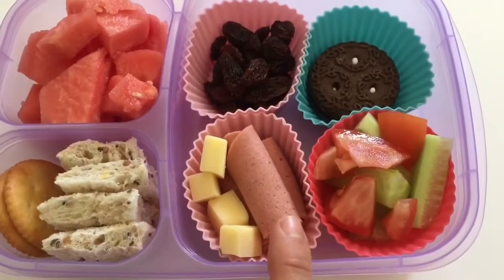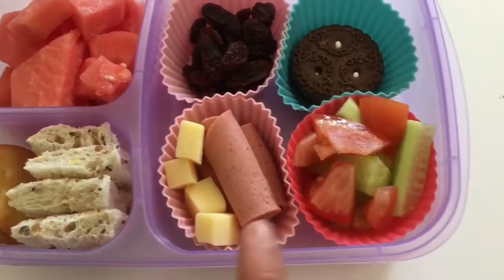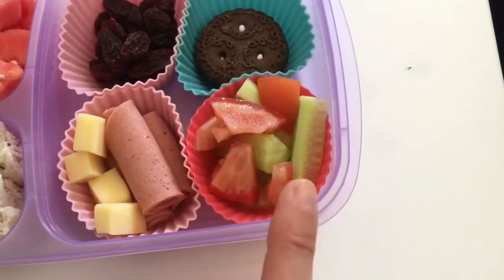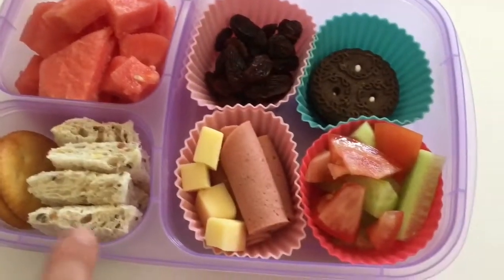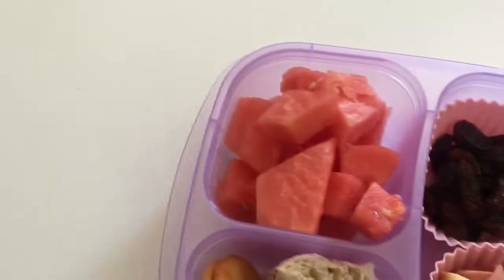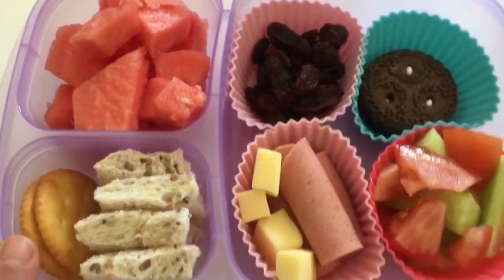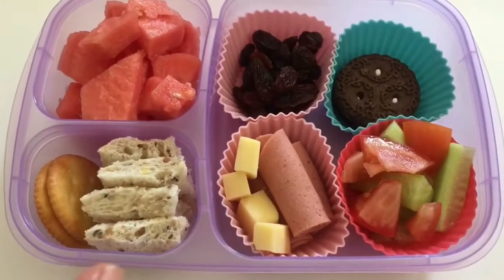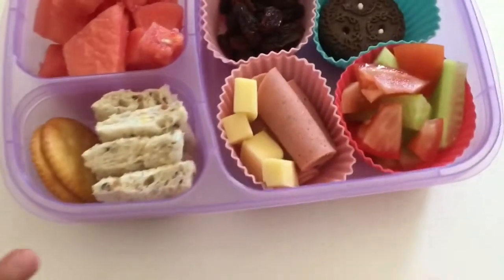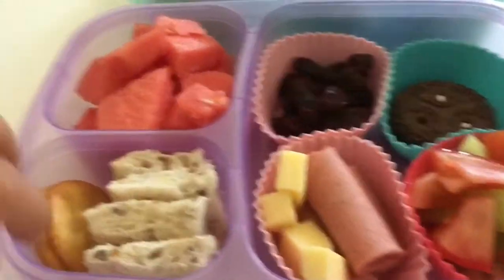We're going to take this to the park. So what we have is some Devon rolled up and some cut-up cube cheese — just tasty cheese. We have some cucumber and tomato. I've just cut up one slice of bread and cut off the crust. I've also put two crackers in there because Adriana is really picky and I don't know whether she'll eat the bread or prefer the crackers, so I've given her the option of both.